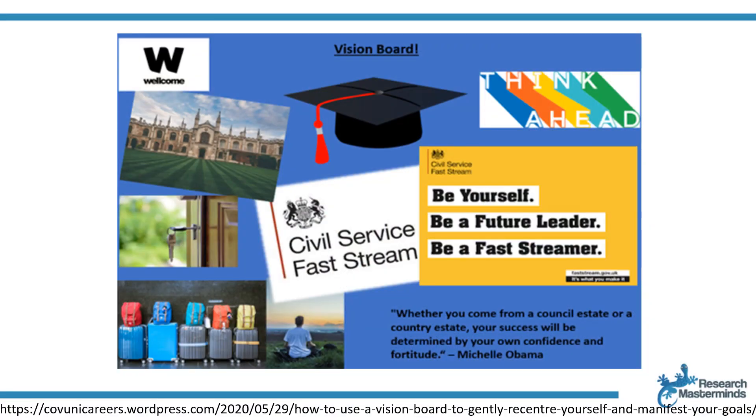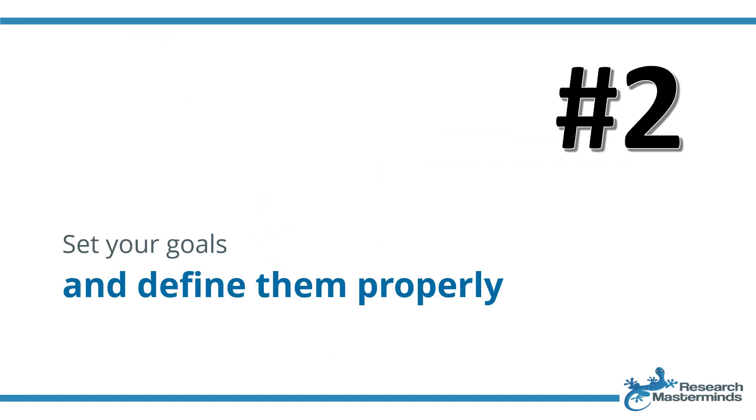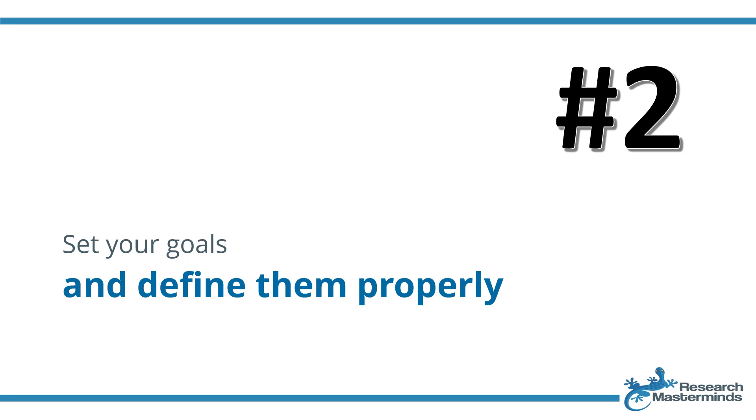Create a vision board for added motivation so that you have something to remind you of your bigger vision. Strategy number two: set your goals and define them properly. The SMART mnemonic sounds like a cliché these days, but it is definitely not an empty recommendation. When we don't define our goals properly, we run the risk of not achieving them because we are not clear as to what we want from them — and it's easy to fix. Set SMART goals.